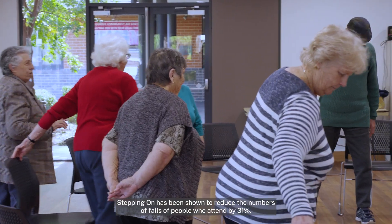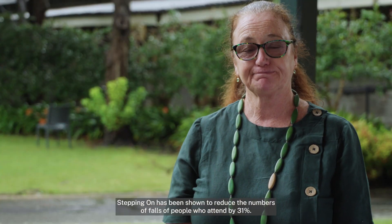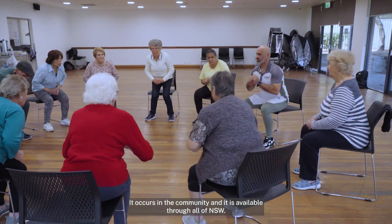Stepping On has been shown to reduce the number of falls of people who attend by 31%. It occurs in the community and is available throughout all of New South Wales.